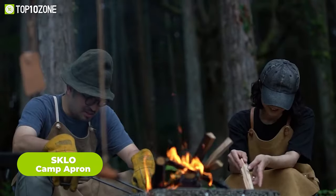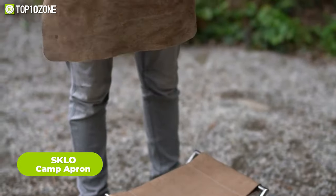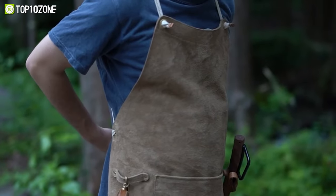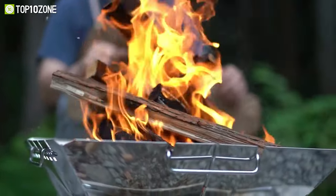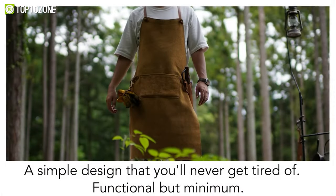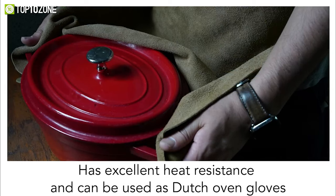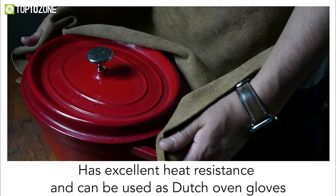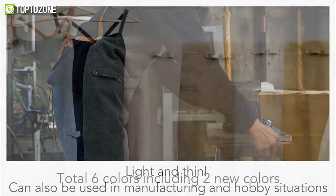Unforeseen situations may happen anytime during camping, but with the SKLO camp apron, chances are significantly less. Made from high-quality velour split leather, it is perfect for camping and enjoying bonfires, as it offers reliable protection against heat and wear. The velour split leather can withstand high temperatures and is resistant to cuts and friction, making it a long-lasting and reliable option for outdoor activities. Despite its durability, the SKLO camp apron is surprisingly thin and lightweight, offering excellent elasticity and a comfortable fit.